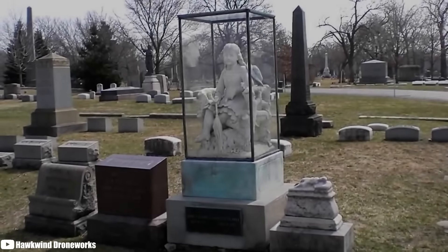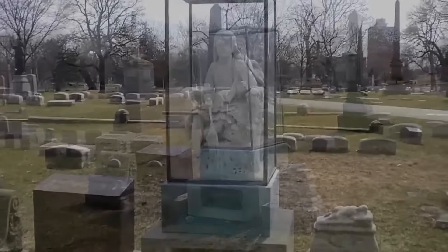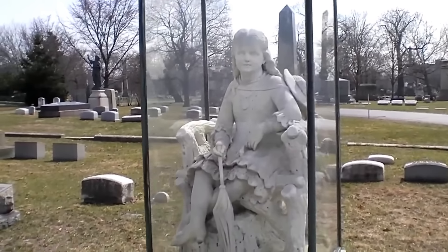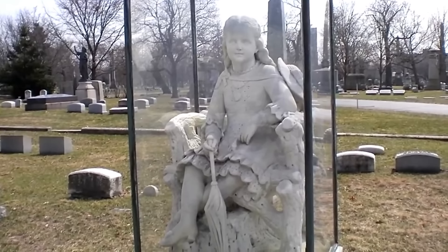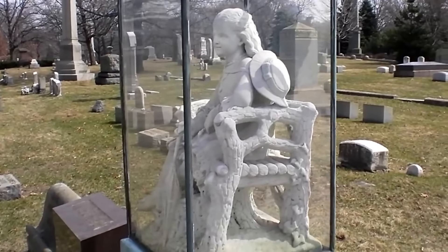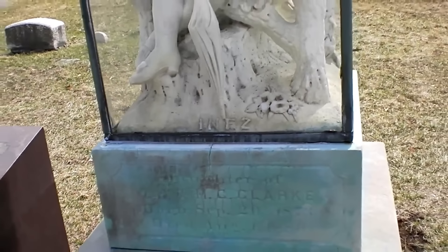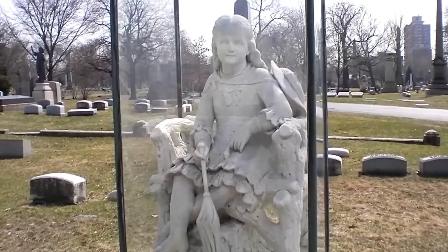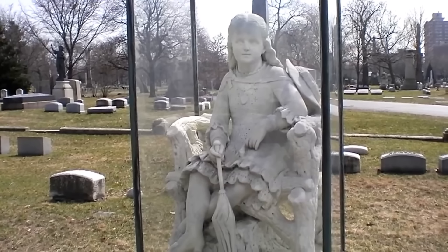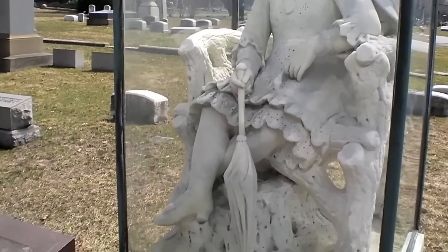Number 3: Inez Clark. Inez Clark was a girl who tragically died at the age of six when she was struck by lightning in 1880. Her heartbroken parents commissioned a life-size sculpture in her memory, showing Inez seated on a bench in a lace dress, holding a parasol and a flower. What makes her grave unique is that the sculpture is protected in a large plexiglass box. This grave is all the more disturbing because visitors to the cemetery report seeing a girl dressed in old-fashioned clothing playing near the grave. Many believe it is Inez's spirit that still haunts the graveyard, though it's also a touching display of parental love and care.